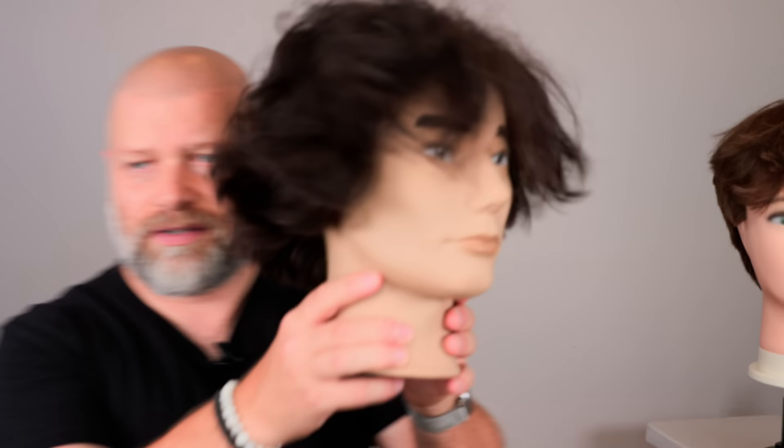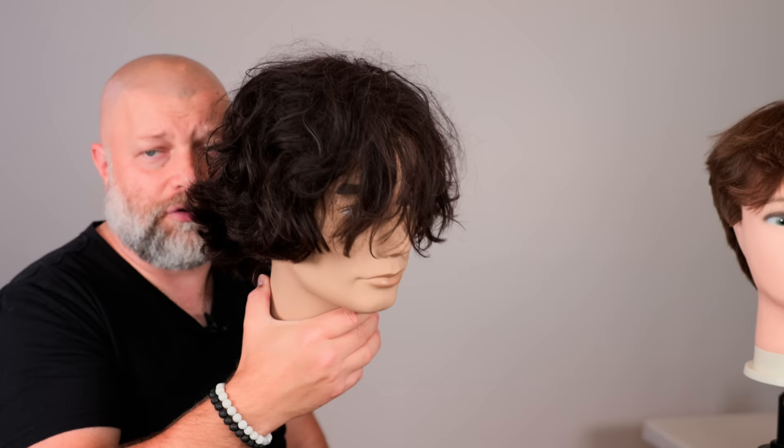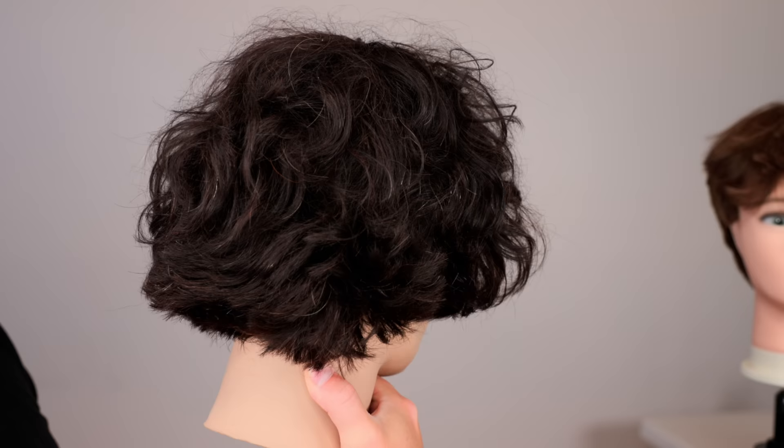But if you do want to have this hairstyle, or a longer version — something with some wave and some natural bounce and texture — this mannequin had straight hair, it literally had straight hair. And I was able to create this type of wave simply by using my product Tidal Wave, but you can also achieve it by using large perm rods.